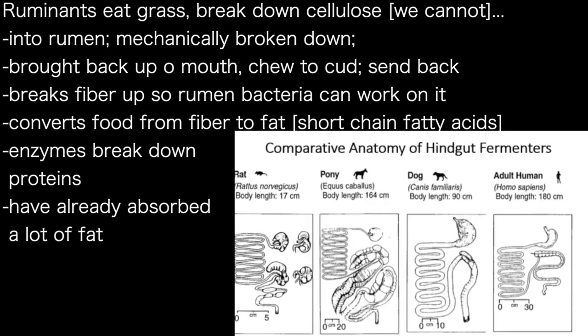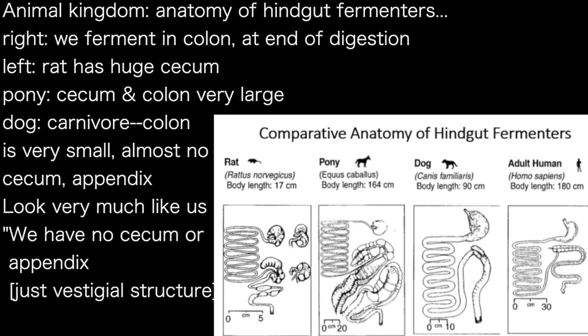So you can now understand why a cow can eat grass and get so huge. Unlike ruminants, we are hindgut fermenters — we ferment in the colon, which is at the end of the digestive tract. A rat has fermenting capacity with a huge cecum. The pony's fermenting capacity is tremendous because the cecum is very large and the colon is very large and sacculated. One of our best friends, the dog, is a carnivore — the colon is very small, there is almost no cecum and no appendix.